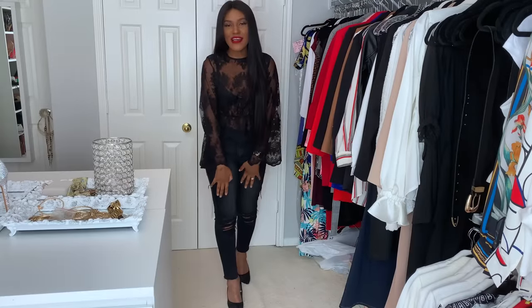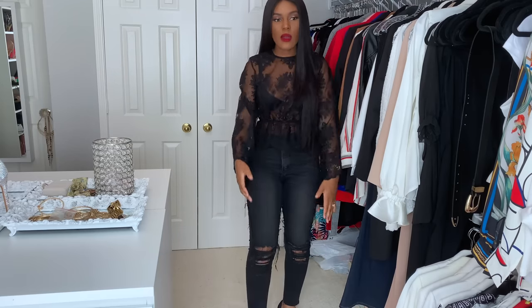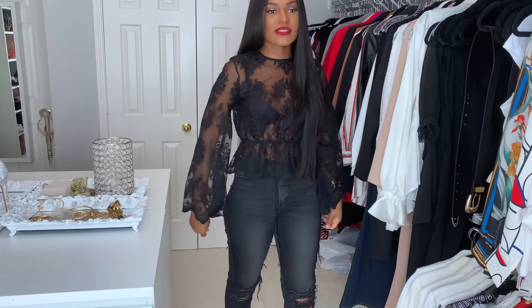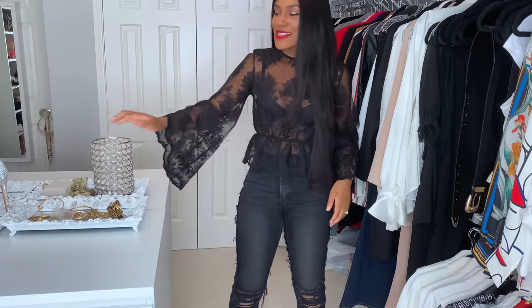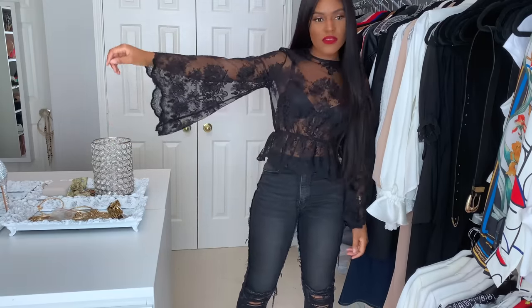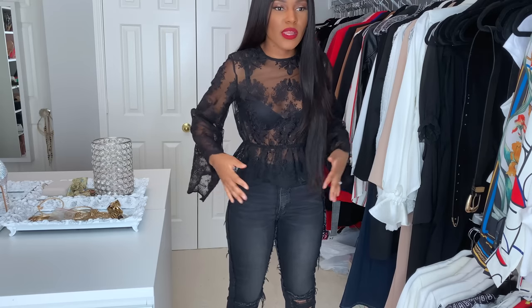And finally we have this elevated casual look here. It's a monochromatic look with some lace details. This top right here is the same top I wore a couple of videos back — I think it was in my fall transitional lookbook. I had this exact top except it was white in that video. So this is the black version here — same exact shirt. Love the exaggerated bell sleeves, super cute. Love all the lacy details. It's in a peplum style right here.